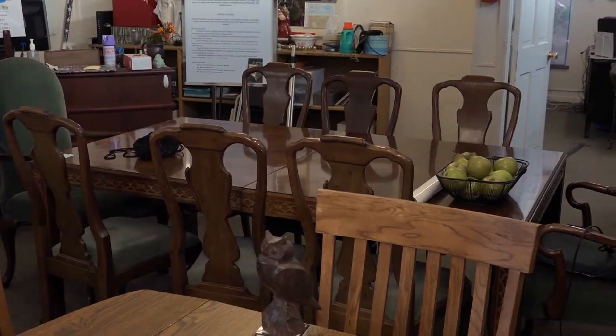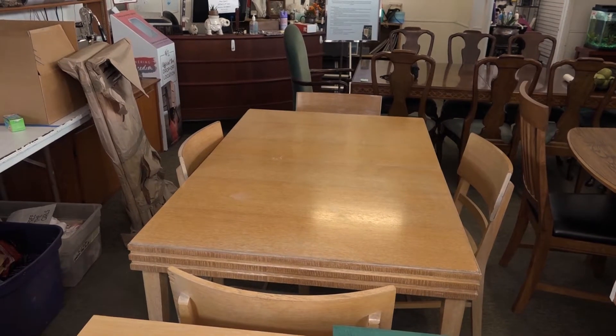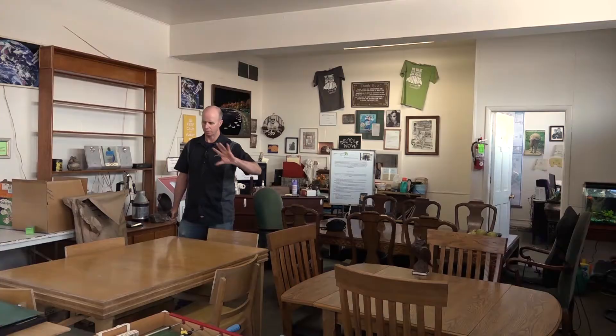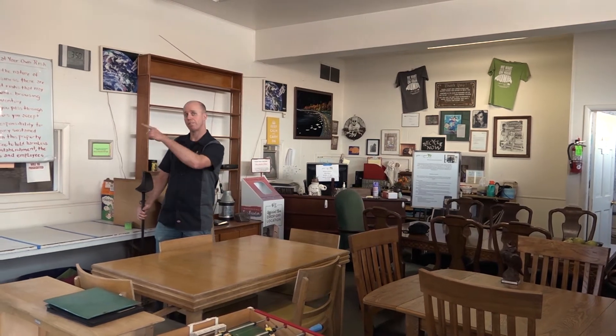We got some tables — a nice big hammered-on table, a blonde table here, and a three-seater table over there. So if you're looking for some tables, come on by.